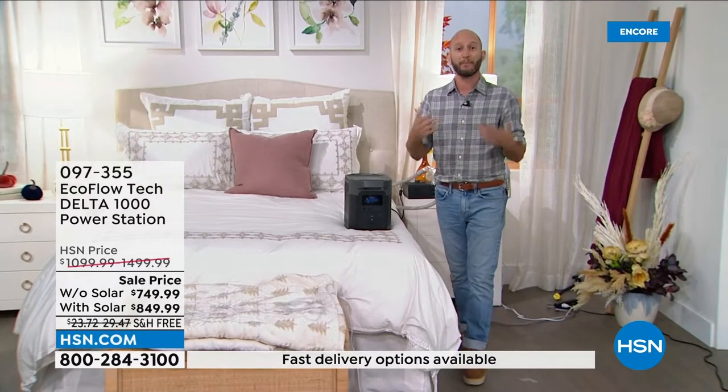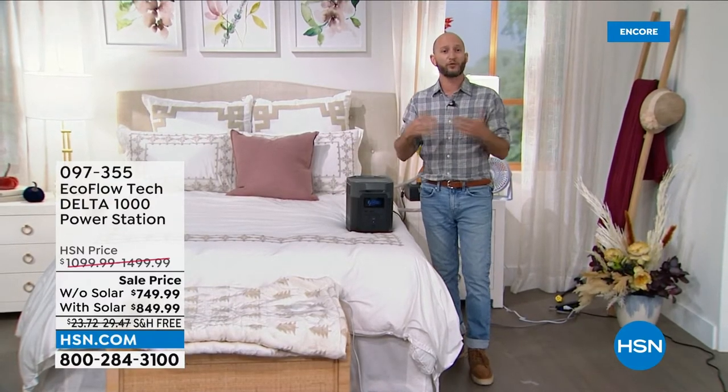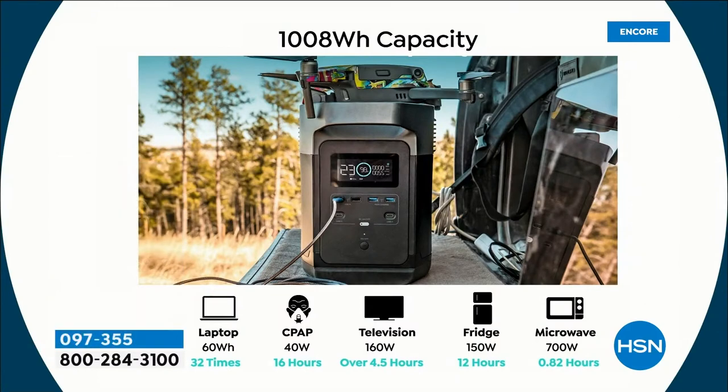We're going to show you a list of all the things it can power — full-size refrigerators, microwaves, medical devices like CPAP, television, entertainment — of course for all those emergencies. The size of this one is what made it so key and popular. It's the great size for portability, but still a great manageable size to move around and still have power for the majority of home appliances.